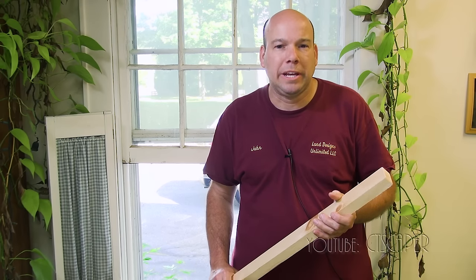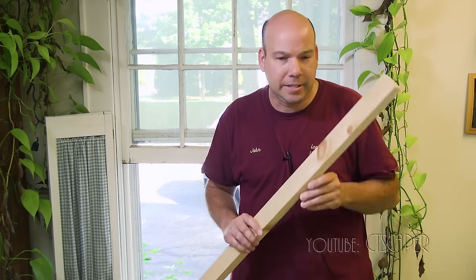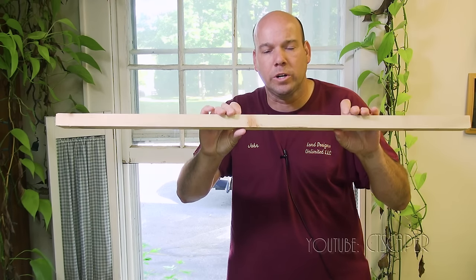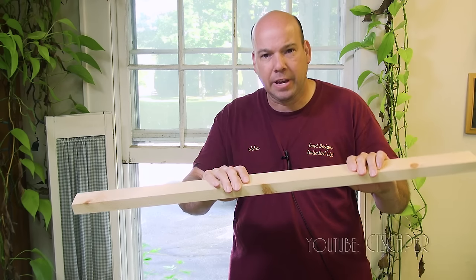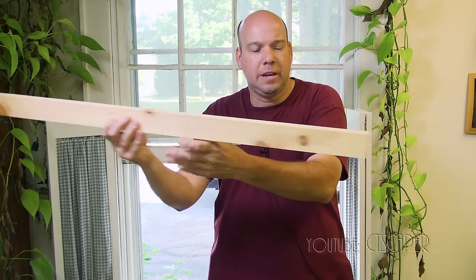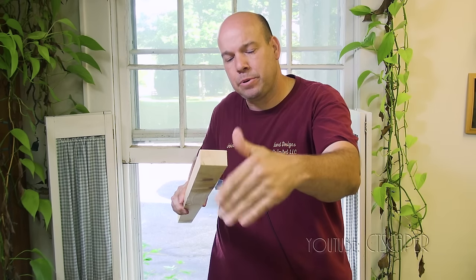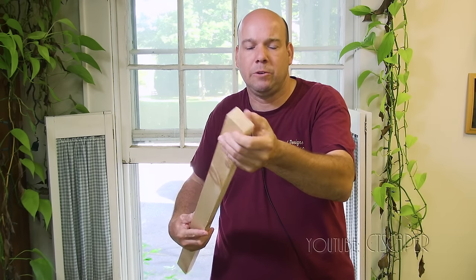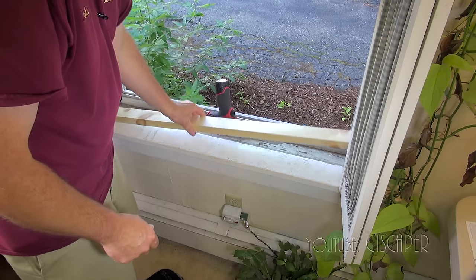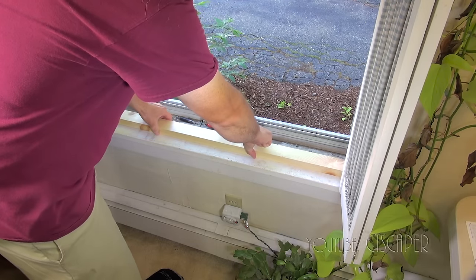Well guys, things didn't go quite as well as planned last night. I did make it to Home Depot and purchased a piece of wood, but by the time I got back and ran a couple other errands, it was a little too late to finish. So we're back again today and ready to go. I got a piece of five-quarter pine. The guy at Home Depot was nice enough to rip it to two inches wide on a saw, so all I had to do was cut it to the right length and round off the edges a bit so I don't get any splinters.